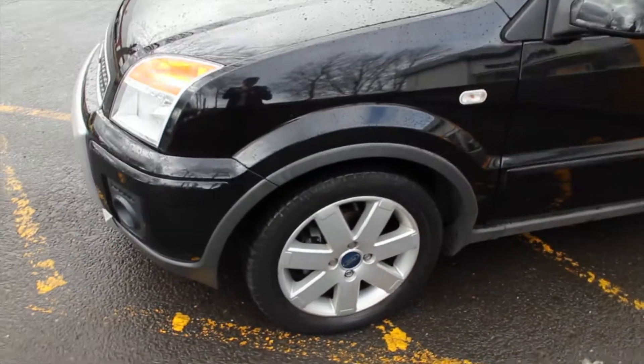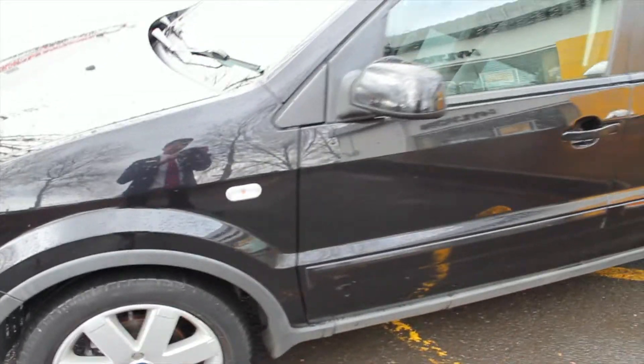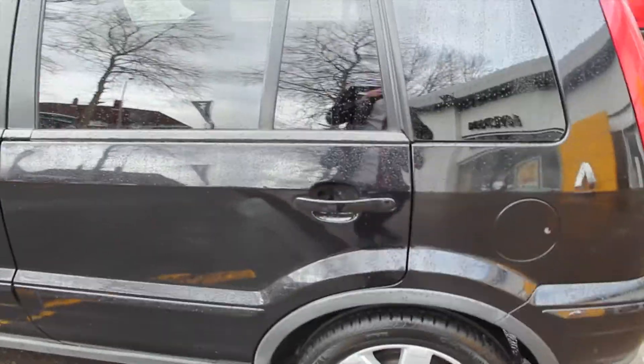Going around to the side, you've got a nice set of alloy wheels along with a side mounted indicator, making it much more noticeable to other road users when indicating. This Ford Fusion also has electric folding mirrors which recline when the car is locked. It's a five-door version making it much easier getting people in and out of the rear, and you get extra tinted rear windows and tailgate for added privacy for rear passengers.